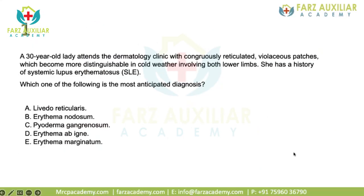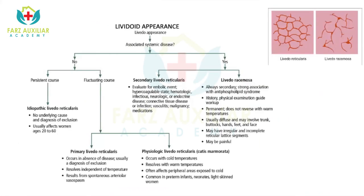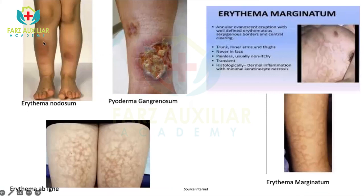Going back to the first slide: the other options given were erythema nodosum, which usually presents as painful nodules mostly over the lower leg. Pyoderma gangrenosum, which is again an ulcer. Erythema ab igne usually occurs because of chronic exposure to heat, such as sitting in front of a fire. And erythema marginatum occurs with rheumatic fever. Here you can see erythema nodosum — painful lesions over the lower leg.